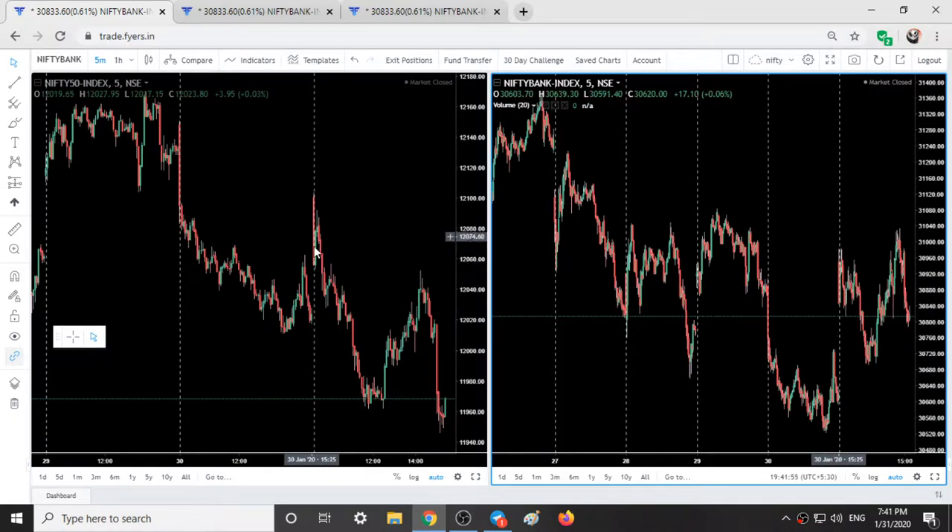Nifty today opened with a small gap and in the first half of the day it simply broke yesterday's low and made a low of 11,960. On the other hand Bank Nifty was strong — Bank Nifty made a gap up and made a low above yesterday's low, which was around 30,700, and simply went up.